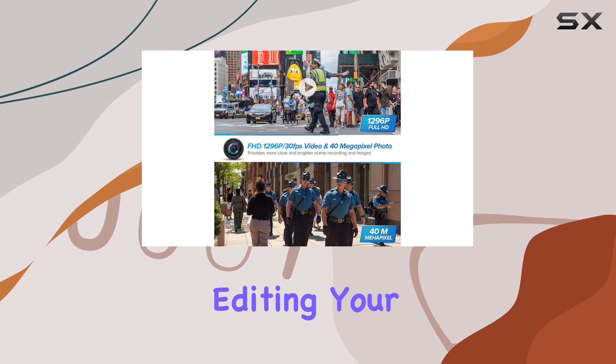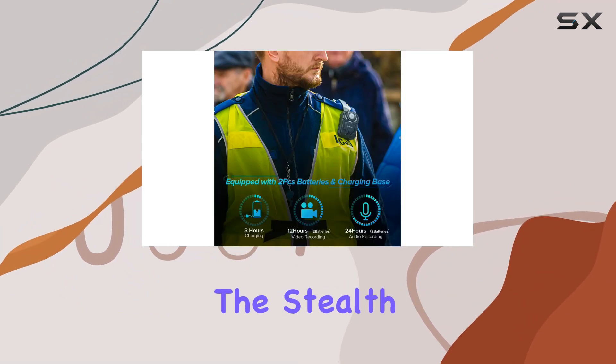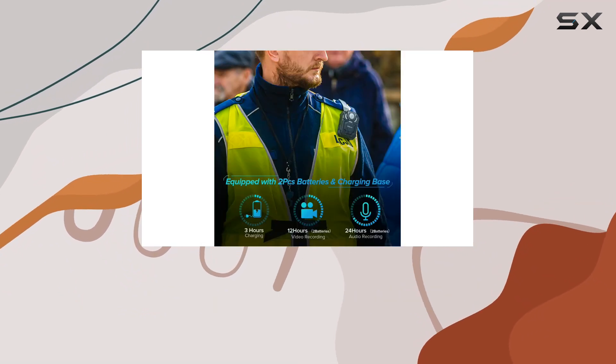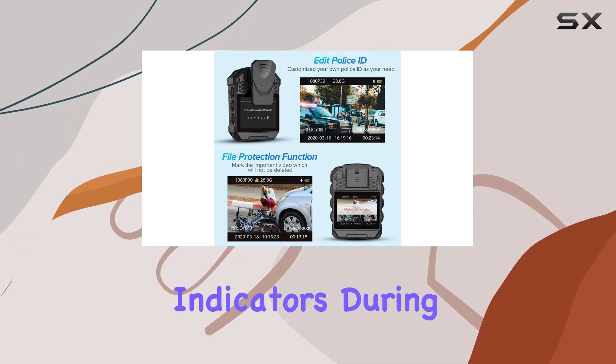Customization options include editing your police ID and file protection to safeguard critical recordings. The stealth mode feature enhances discrete operation, ensuring no operational sounds or visible indicators during recording.